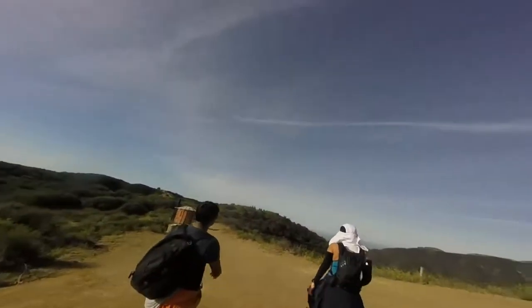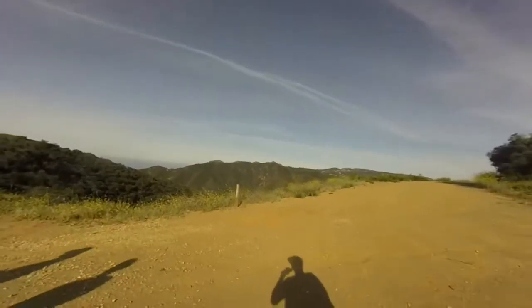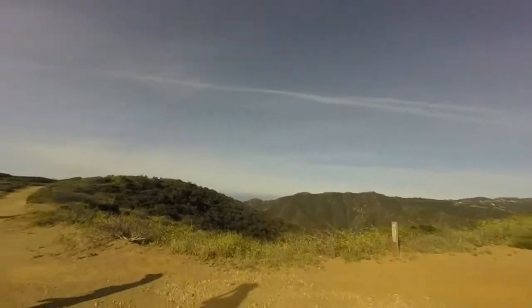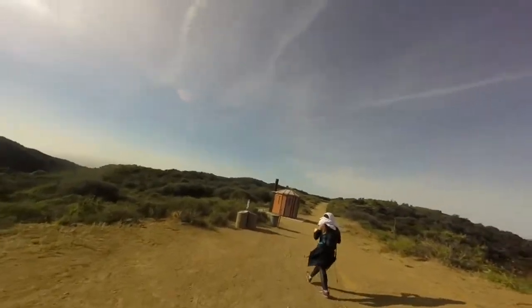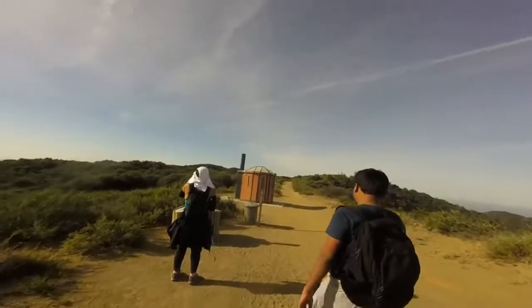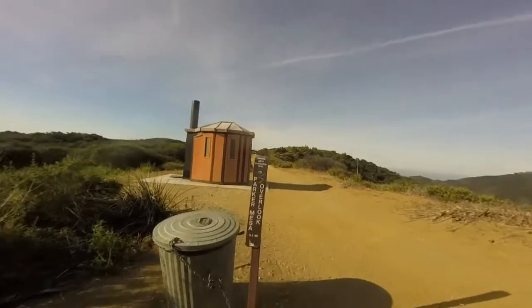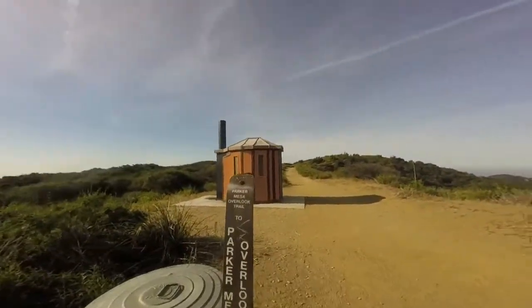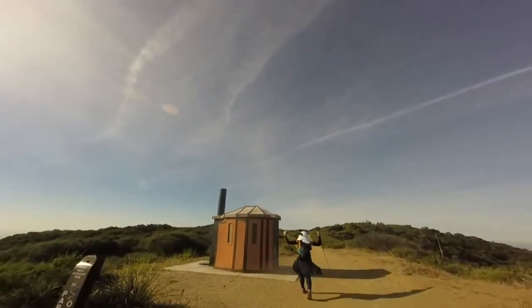We're about 3.3 miles in. We're gonna take a left here at the split-off toward something called Trippet Ranch, and we're going to Parker Mesa Overlook. 0.25 miles — we're almost there! There's even an outhouse out here.